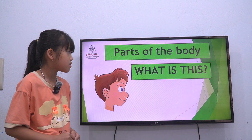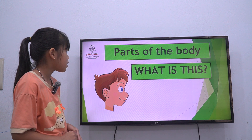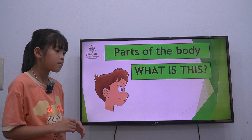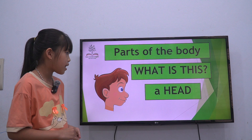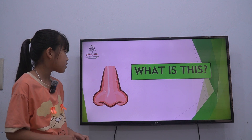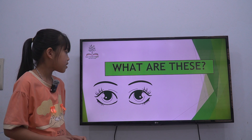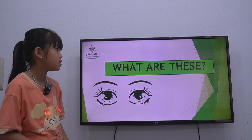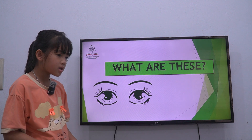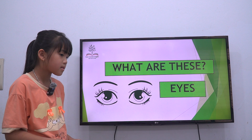Number one: we talk about parts of the body. Look at the picture and tell me — what is this? It's a head. What is this? It's a nose. Yes. What are these? It's an ear. Say louder. Eyes! Yes, eyes.